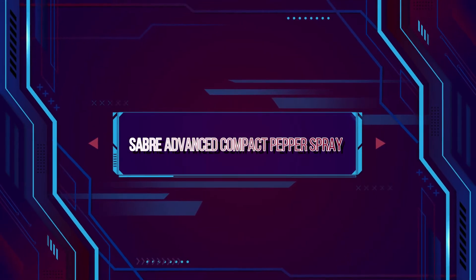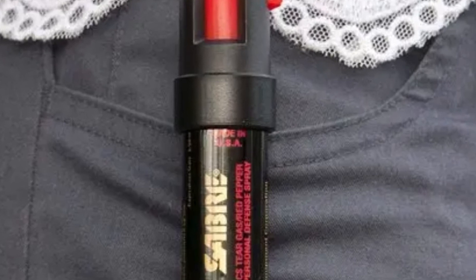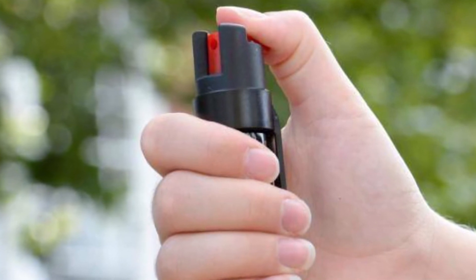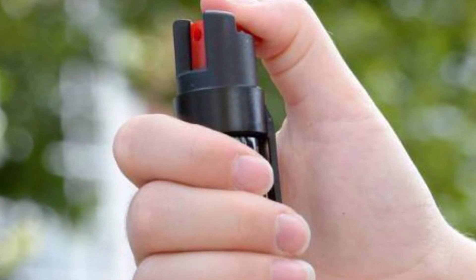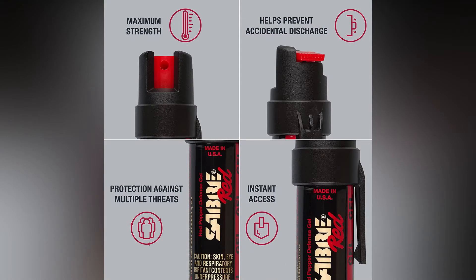Saber Advanced Compact Pepper Spray. Saber Advanced Compact Pepper Spray is one of the most trusted names in self-defense. They provide some of the best self-defense products for both civilians and law enforcement officers. This compact pepper spray sports a built-in belt clip, which ensures your spray will be right at hand should you be facing a real-life threat. This pepper spray also includes a UV marker, which could help police identify your attacker.